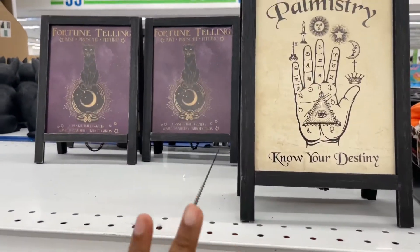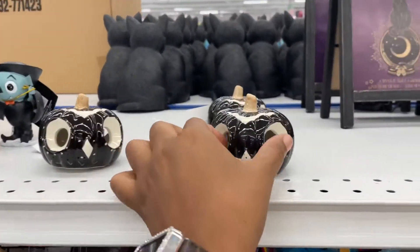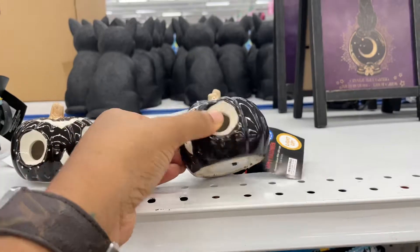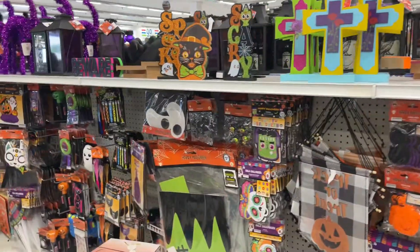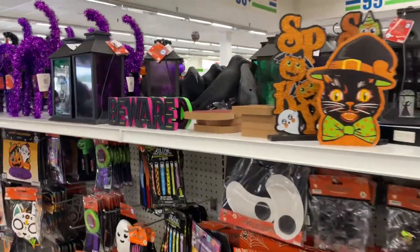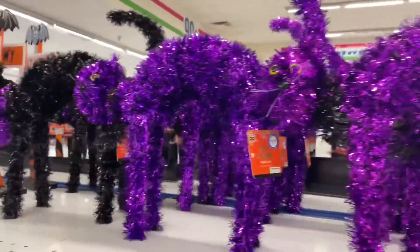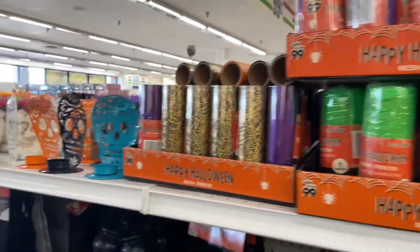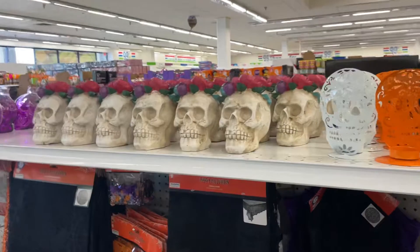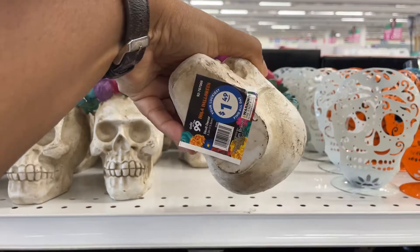They have the palm reading, the fortune teller items — these are cute. Looks like a little owl and they light up, $1.49 for those. And then just more crafts and decorations. Oh, these cats — they are $1.99 and they have black, purple, and I did see orange on someone else's video. This aisle is popping! Look at this skull with the flowers on it — $1.49 for that.